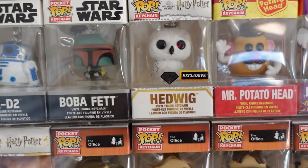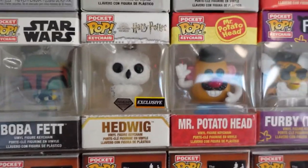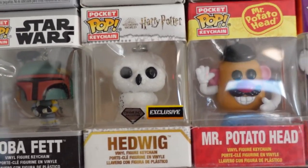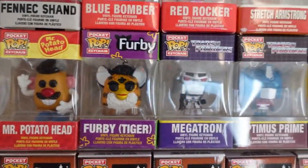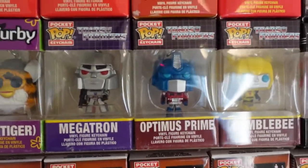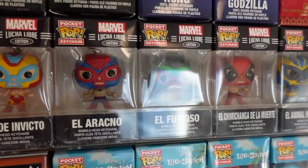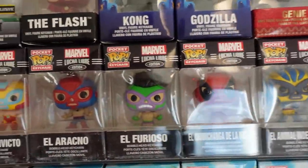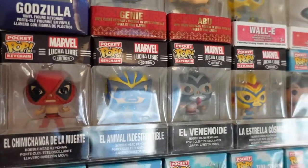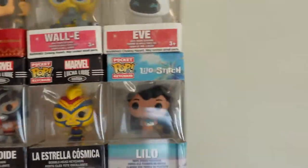It just sort of gets a little mixed up sometimes because they wouldn't fit in the sections and I don't want to redo the whole wall. So Hedwig — this is a diamond edition, even though he looks more flocked than diamond, but it's hard to tell on camera. Mr. Potato Head, Furby, Megatron, Optimus Prime, Bumblebee. And then we have our Lucha Libre series: El Héroe Invicto, El Arachno, El Furioso, El Chimichanga de la Muerte, El Animal Indestructible, El Venenoso, La Estrella Cósmica, and then Miss Lilo.